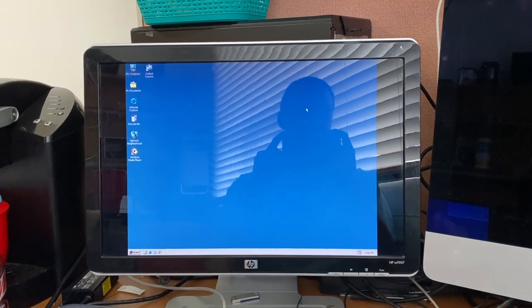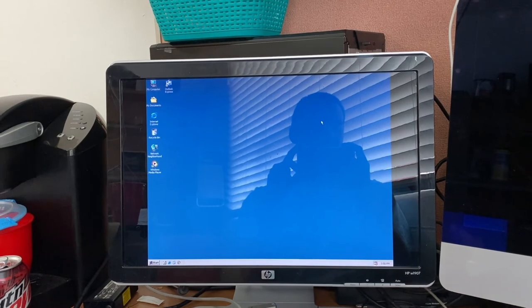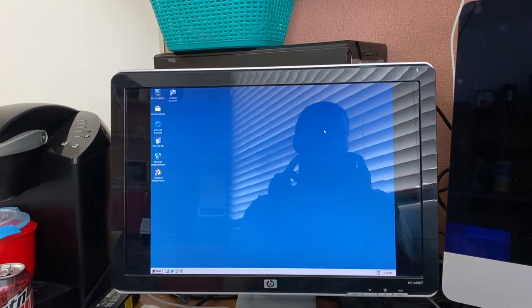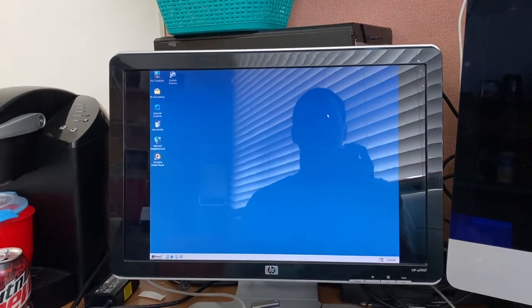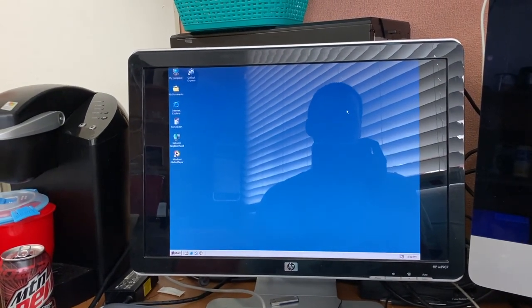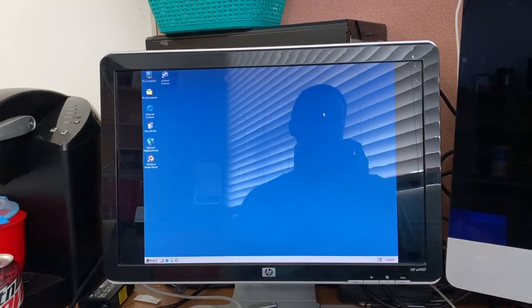Whistler build 2257 is a beta 1 build of Windows XP, compiled on the 10th of August 2000. This build came to the community as the personal SKU, but not the professional SKU. I believe there were both SKUs, but the one we have access to in today's video is the personal edition.